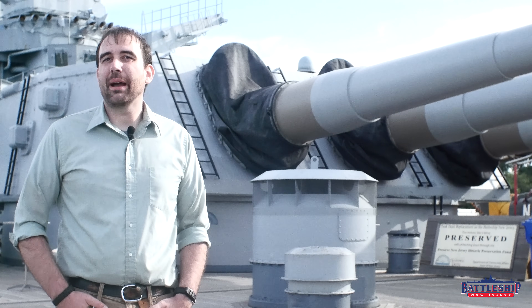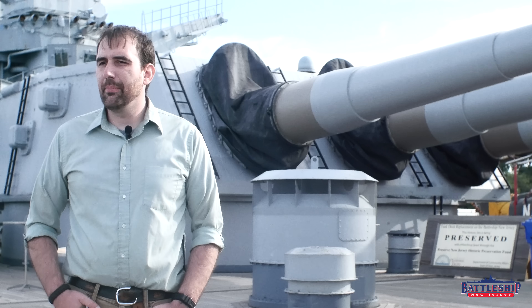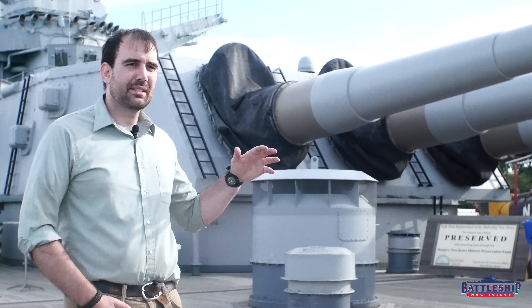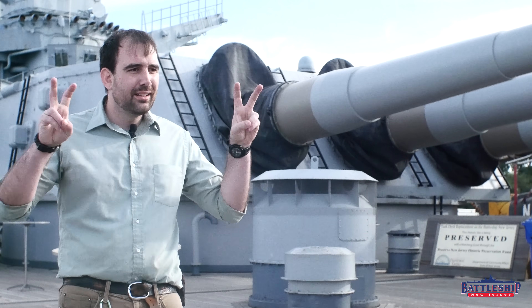Hi, I'm Ryan Szymanski, Curator for Battleship New Jersey Museum and Memorial. Today we're going to talk a little bit about turret layouts and barrel numbers, and why the US Navy chose what they chose, and what the ideal layout is, even though that's very much open to interpretation.